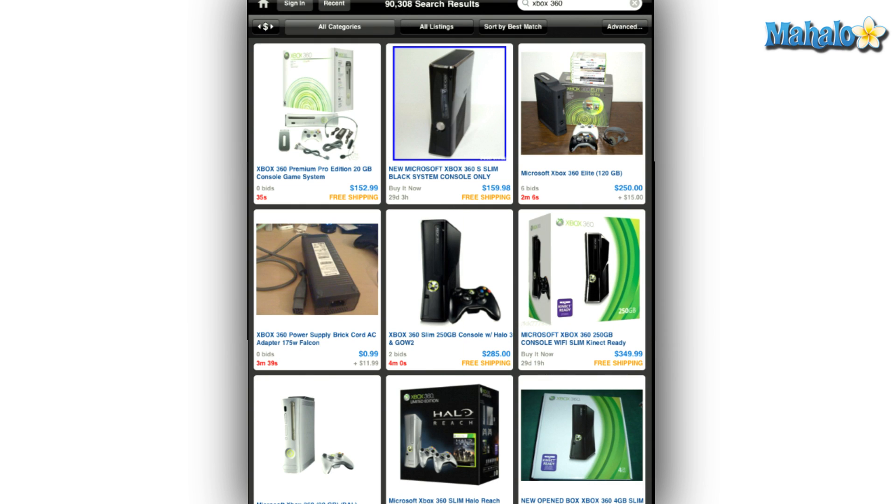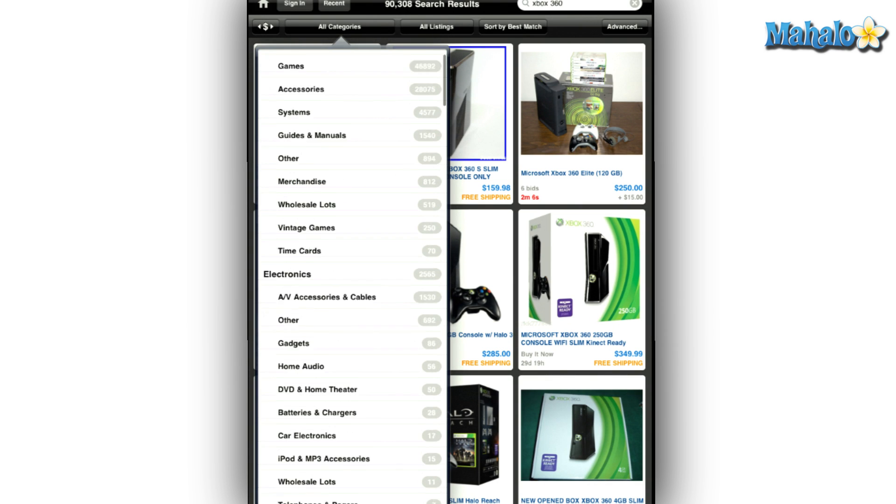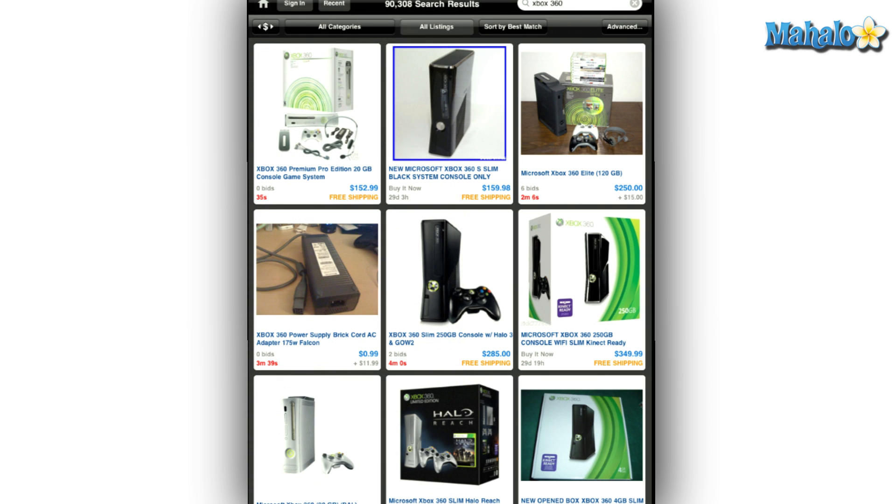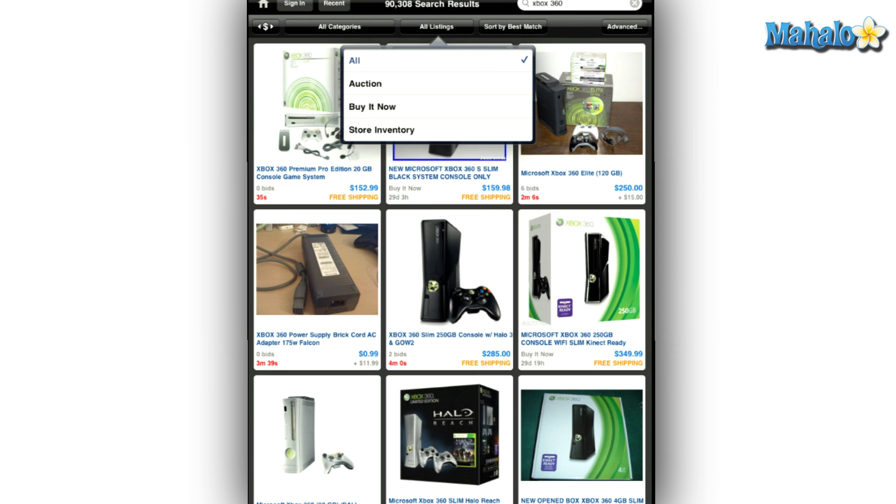The one thing this app lacks is the ability for you to create an auction listing, and you can't pay for something within the app itself. You have to launch the PayPal app separately and remember the buyer information.